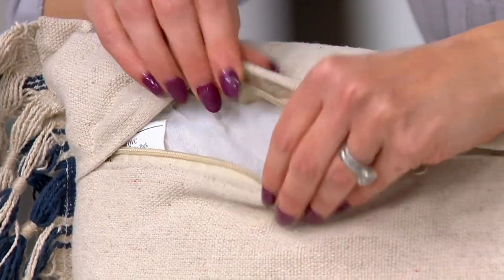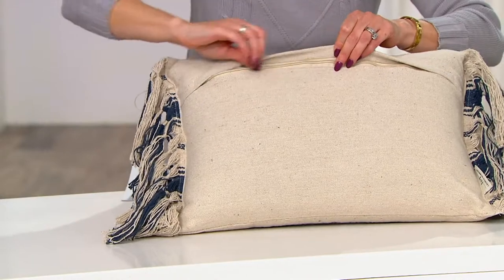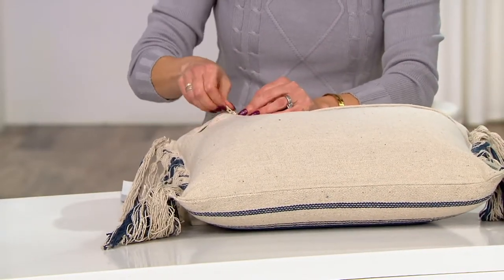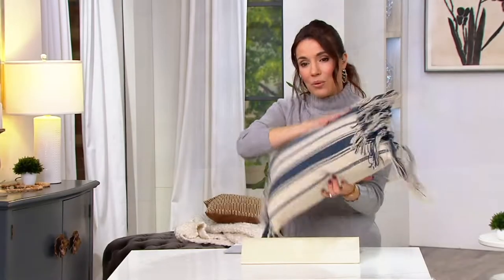You get the cover and the pillow insert. You can actually unzip this, take this off, and then actually wash the cover. I wanted to bring that up because it is something that I think really matters, especially if you have pets or kids or you're putting this on your bed. But very, very pretty.